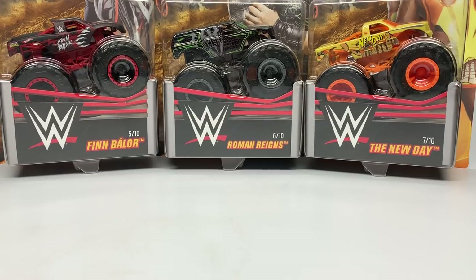Hello Monster Jam fans and welcome back to another Monster Jam OCD video. Today we're going to take a look at numbers 5 through 7 of the WWE Hot Wheels Monster Trucks for 2019 in 1:64 scale.